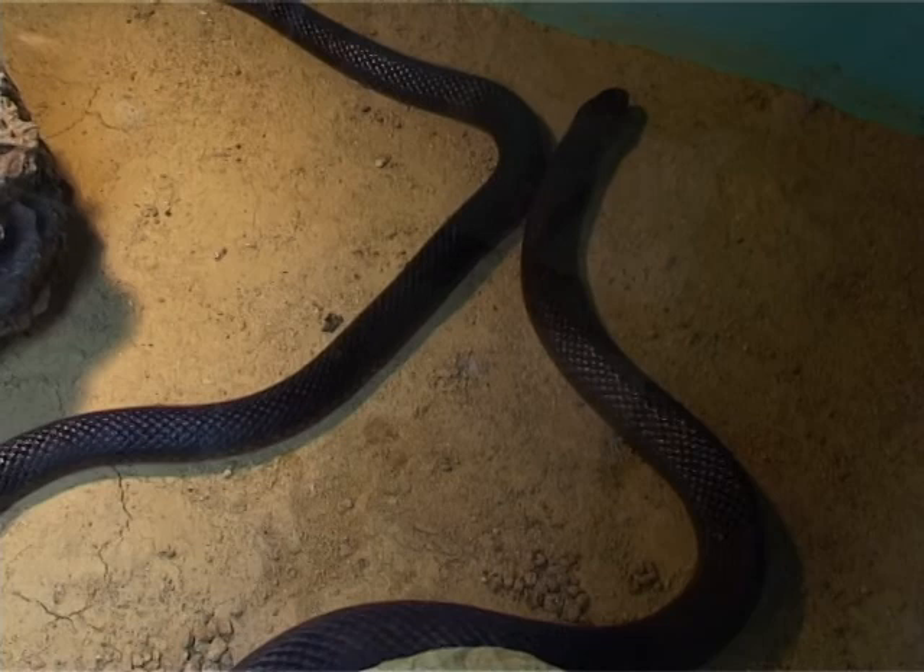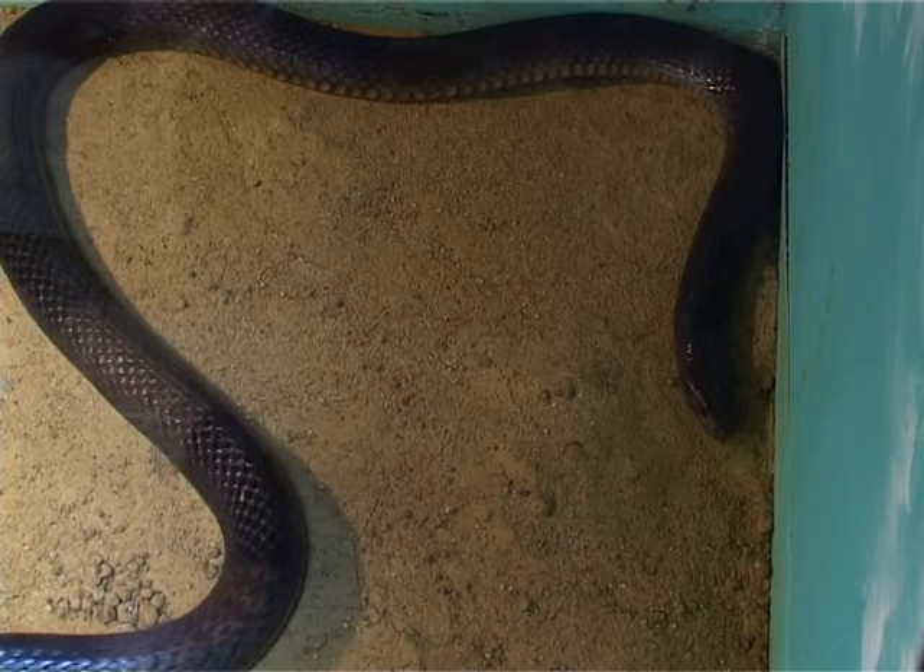These are our guatas, or western brown snakes. Western brown snakes are found mainly in the northern, warmer parts of Australia, so they're absent from the southern part of Australia.